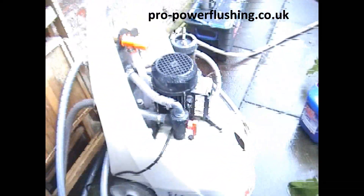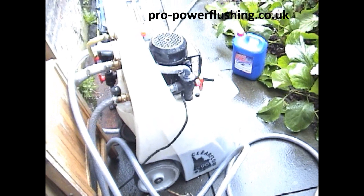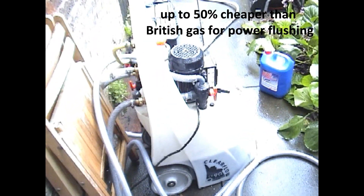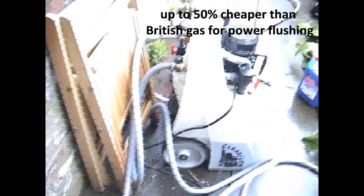We're up to 50% cheaper than British Gas. If you've got a British Gas contract, this won't affect your contract at all. TDS levels are taken, and you get a certificate to prove to British Gas that power flushing has been done and carried out correctly. That's all they really need.